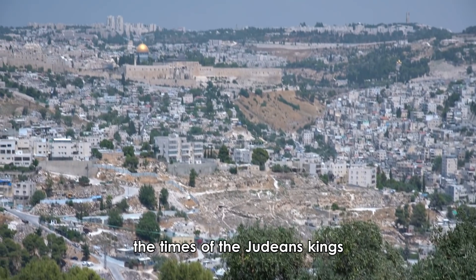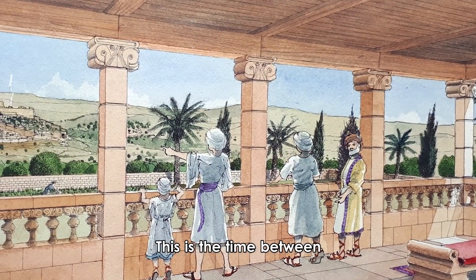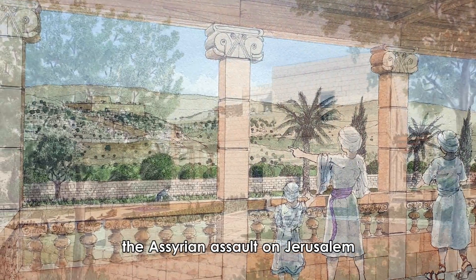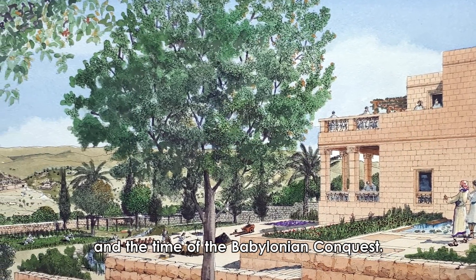2,700 years ago, during biblical Jerusalem — the times of the Judean Kings — a royal estate was located here. This is the time between the Assyrian assault on Jerusalem and the time of the Babylonian conquest.